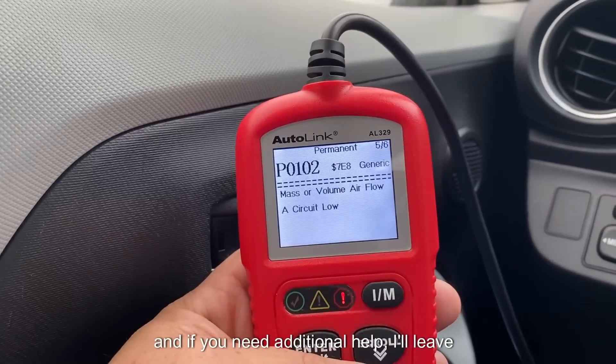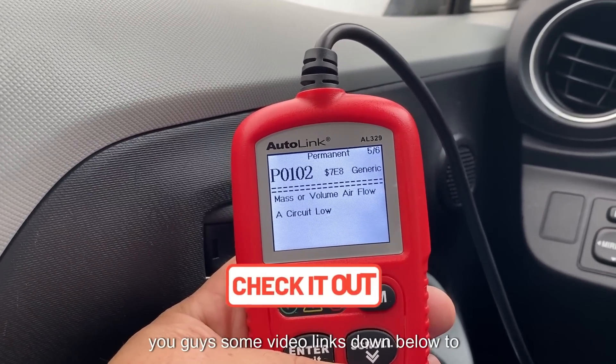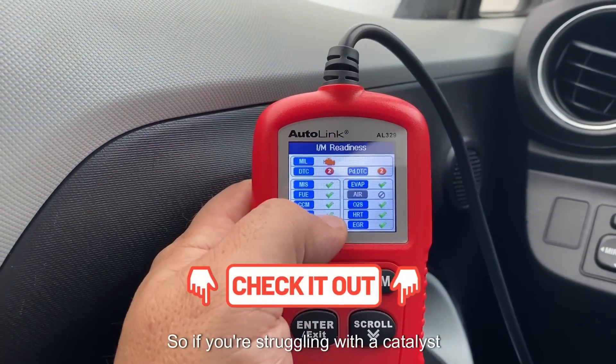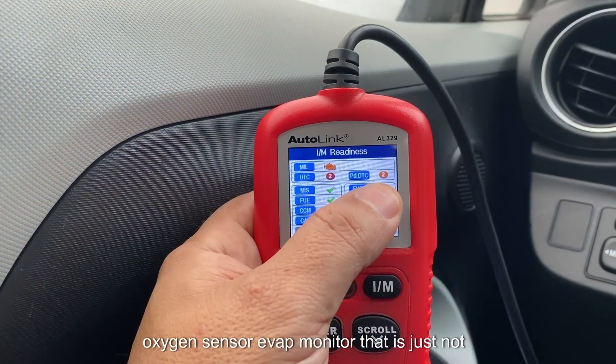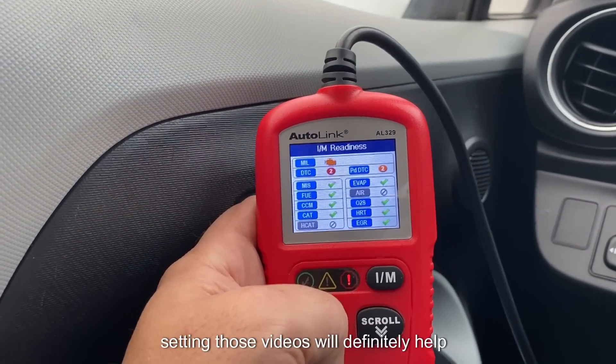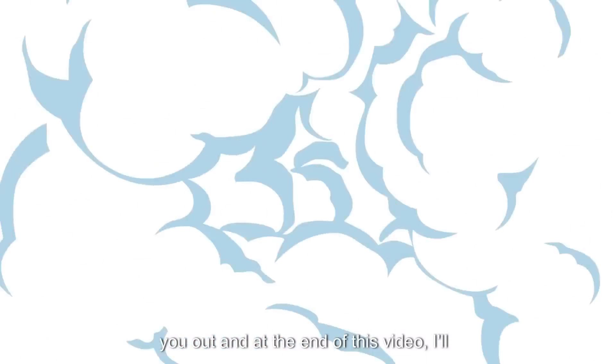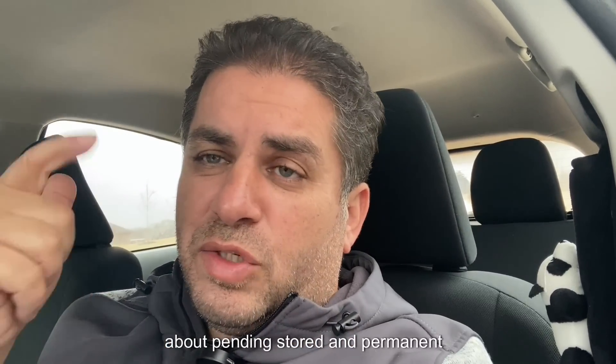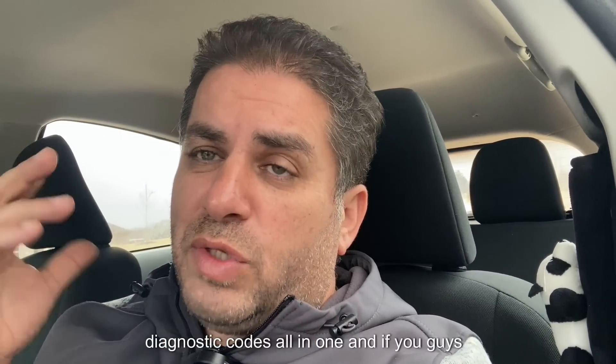And if you need additional help, I'll leave you guys some video links down below to vehicle-specific drive cycles. So if you're struggling with a catalyst, oxygen sensor, or EVAP monitor that is just not setting, those videos will definitely help you out. And at the end of this video, I'll leave you a three-in-one video where I talk about pending, stored, and permanent diagnostic codes all in one.